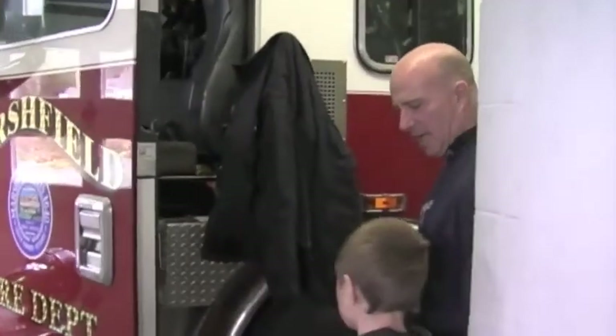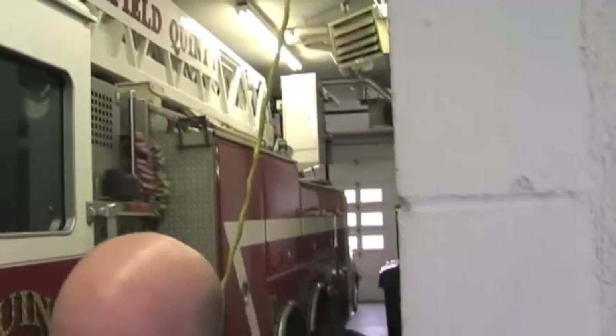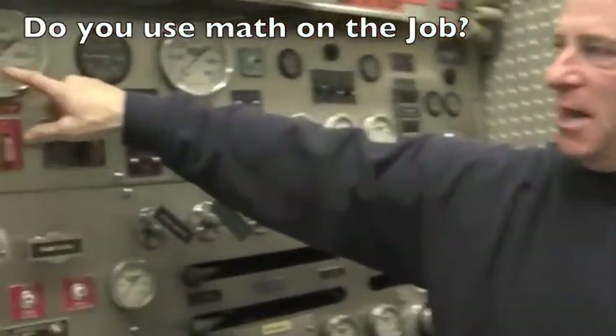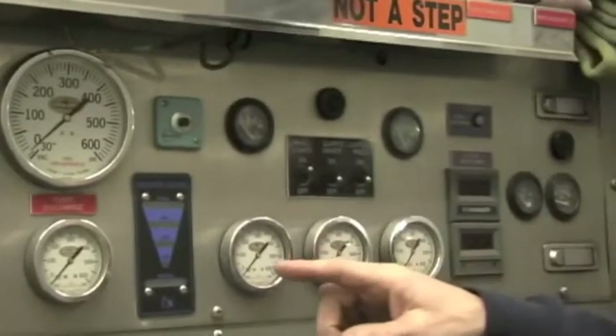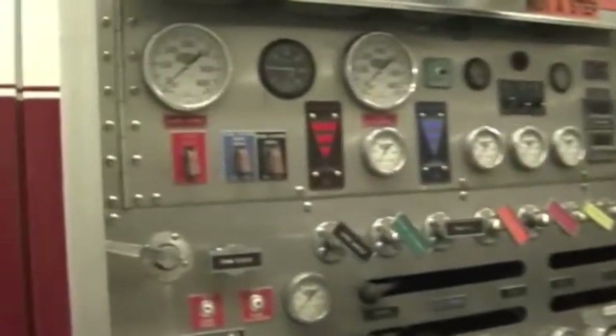This is a combination truck — it's like a ladder truck and a pumper truck, so you can pump water and put the ladder up to buildings if you need it. My job is to drive this. You monitor how much water is coming in on your gauge and how much water is going out on each gauge — you don't want to go below zero with the water coming in. So that's how you use math: you have to add up all your pressures for all your different hoses.